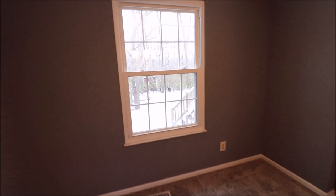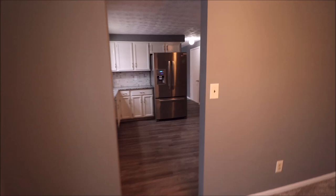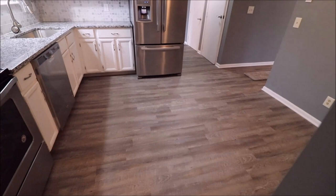Brand new carpet in the dining room. This window overlooks the backyard, and from the dining room, of course, we lead right into the kitchen. We have a lot of updates in here with that same waterproof flooring throughout.